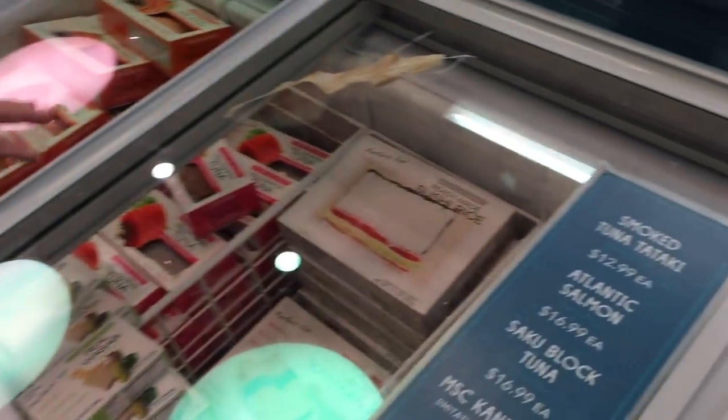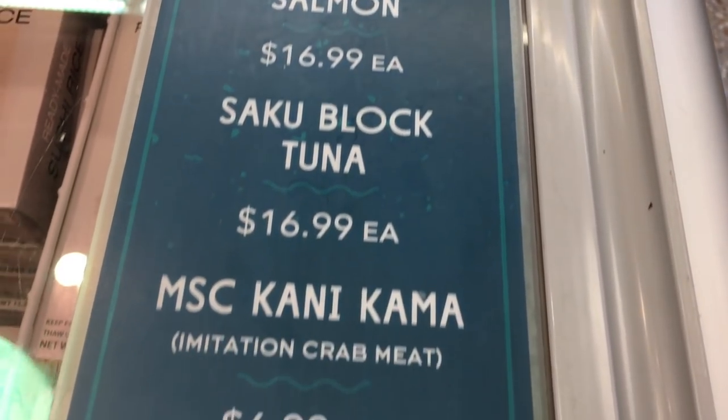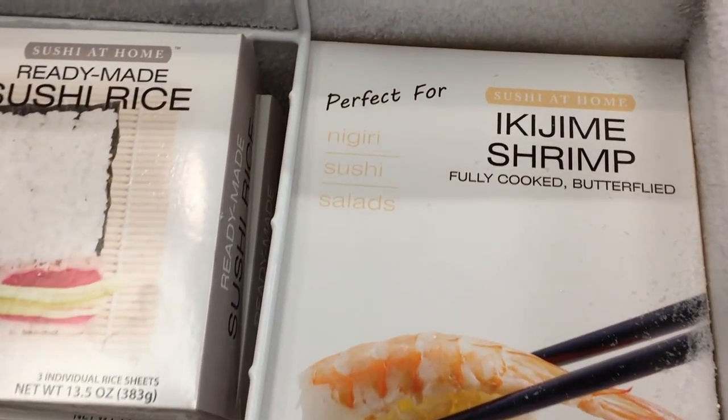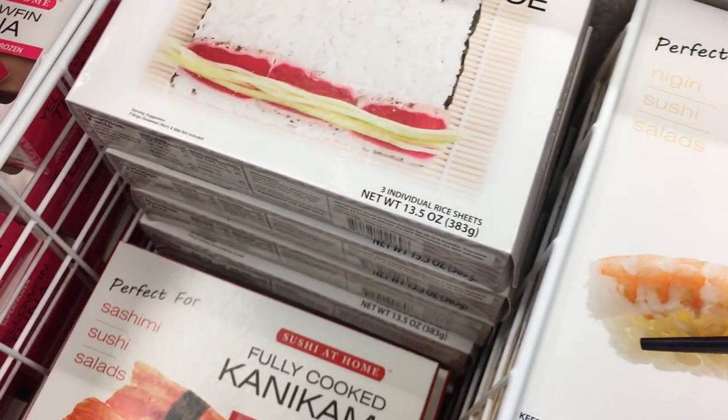We are here at the shelf to buy some fish. They actually have sushi-grade fish. So today we're going to try this one. These are the prices here. We're going to open up what they have here. They got shrimp, and they got ready-made sushi rice. Look at this!